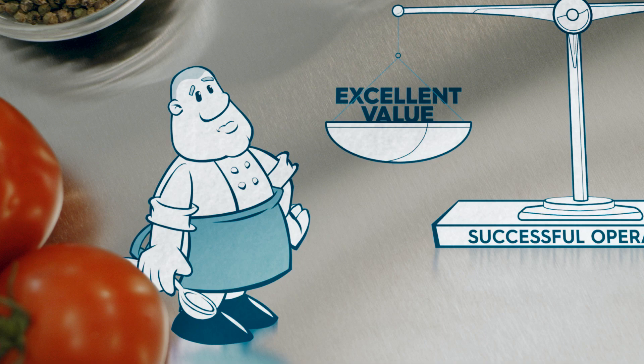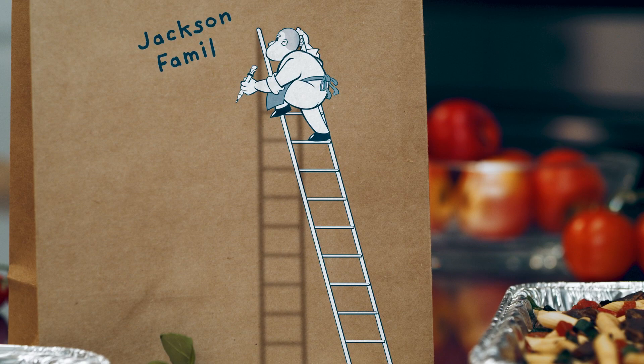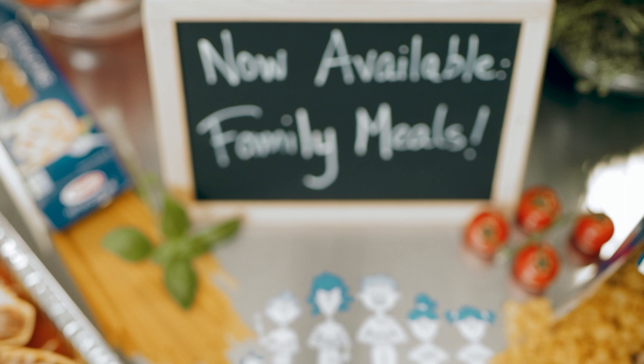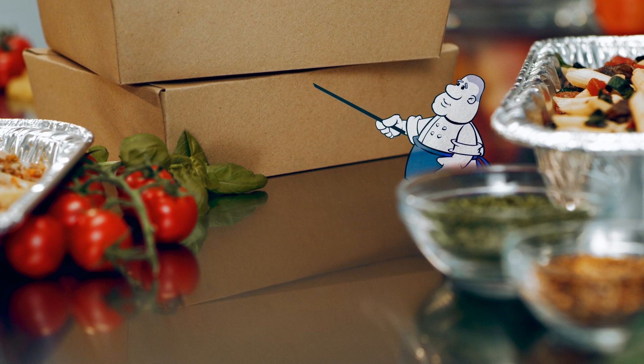Delivering excellent value while protecting your bottom line is another ever-present challenge for operators. Americans love their pasta. From mac and cheese to spaghetti carbonara and everything in between, pasta brings families together. And the Family Pasta Meal Bundle and Meal Kit are proven solutions.